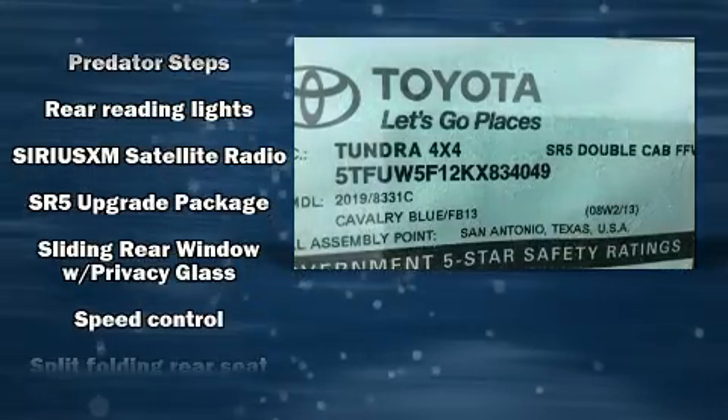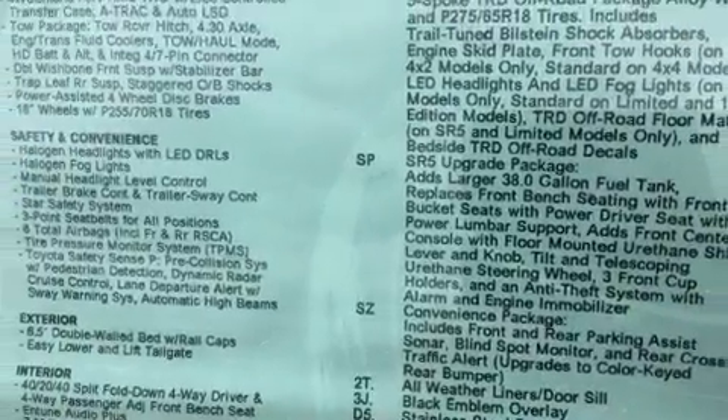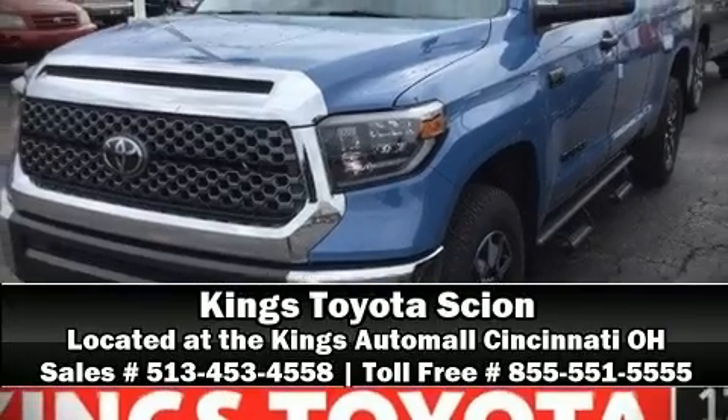With ABS, adaptive cruise control maintains a preset distance behind the car ahead of you, simplifying highway driving and enhancing safety. Stop by our dealership or give us a call for more information.